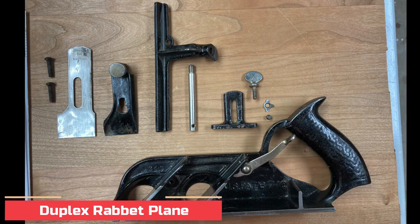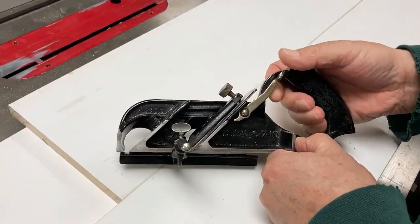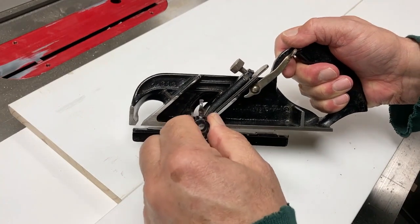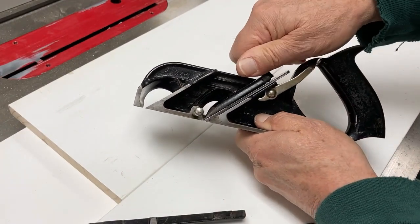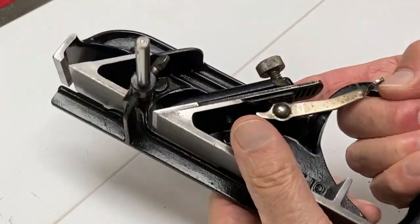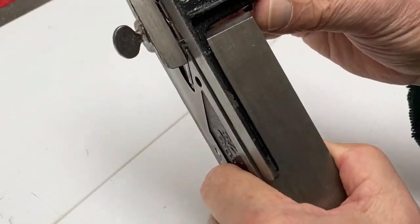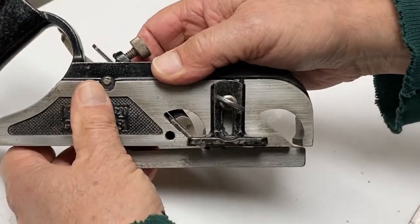Number 7: Duplex Rabbit Plane. A rabbit is a 90-degree notch that is either sawed, routed, or planed in a piece of wood. The English-made Stanley Plane has been used for a century or more by carpenters and woodworkers to plane these rabbits to shape. It's a simple, indispensable tool with two cutter positions, regular and bullnose, with the cutter installed near the front — hence the "duplex" in its name.